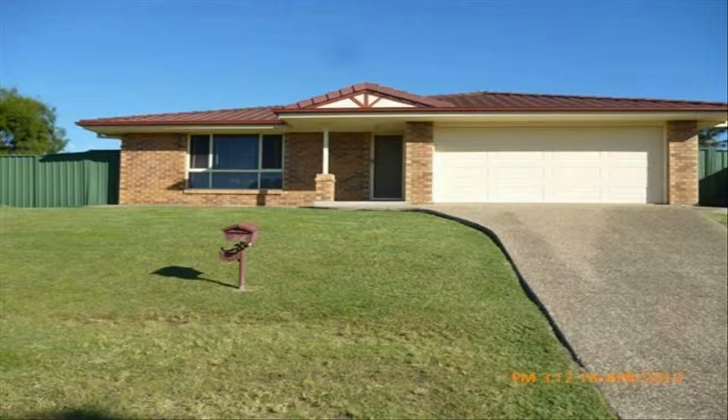Arrange an inspection online. Details below. This spacious home features three bedrooms — master with walk-in robe, ensuite, and air-conditioning. Other bedrooms have ceiling fans and built-ins. Tiled living area and separate meals area. Carpet installed in the bedrooms and ceiling fans throughout. Double remote garage, large covered patio at rear, and side gate access to fully fenced backyard.